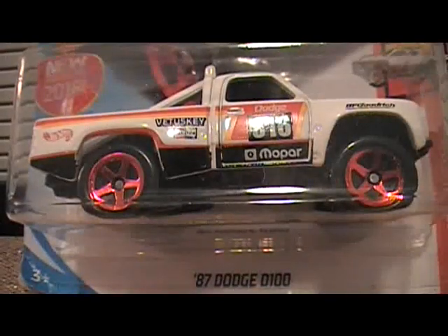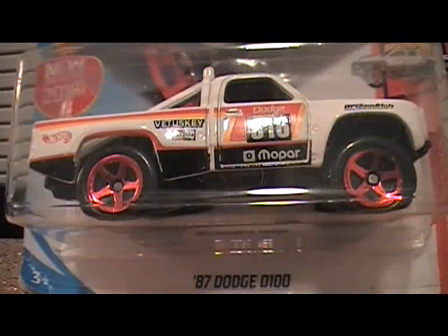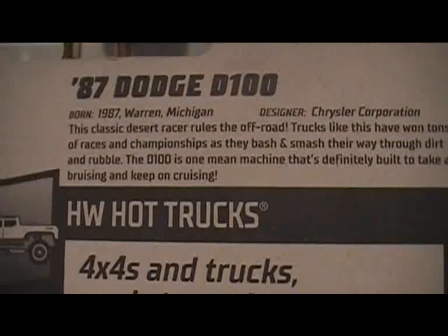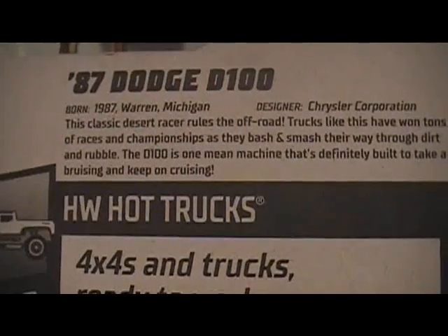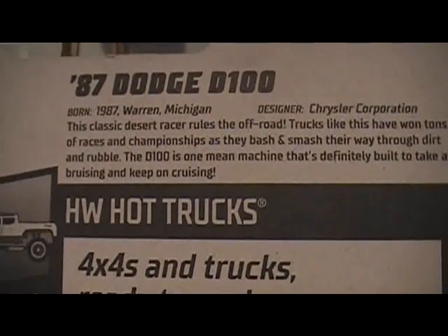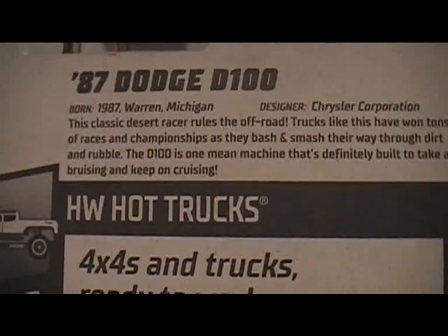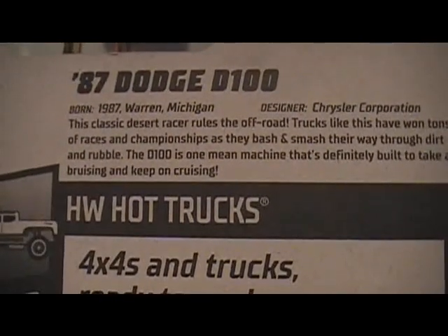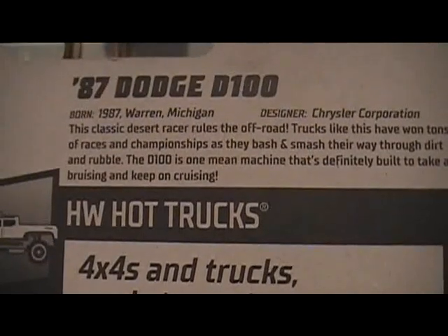First car is the 87 Dodge D100. This classic desert racer rules the off road. Trucks like this have won tons of races and championships as they bash and smash their way through dirt and rubble. The D100 was one mean machine that's definitely built to take a bruising and keep on cruising.